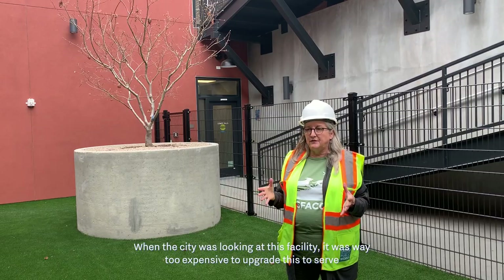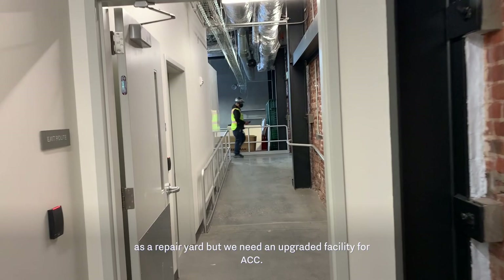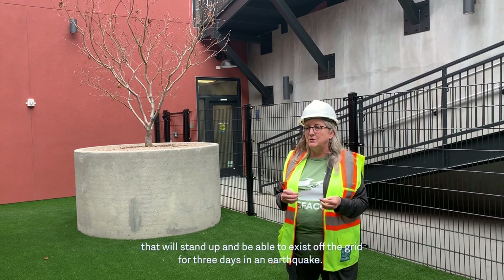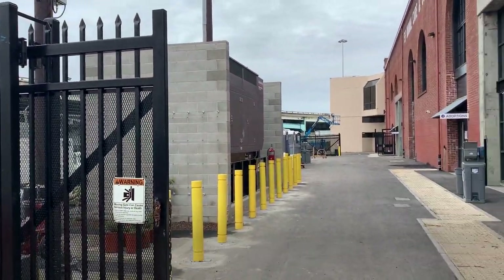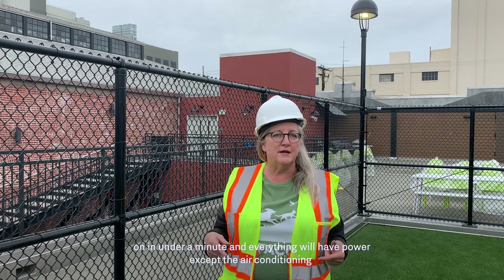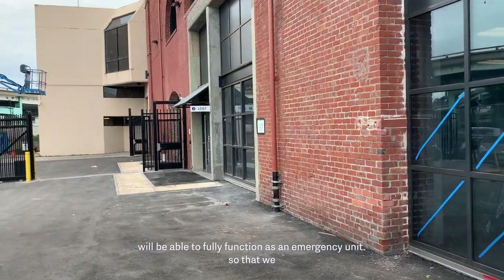When the city looked at this facility, it was too expensive to upgrade as a repair yard, but we needed an upgraded building for ACC. ACC is a first responder, and critical to that function is having a building that can stand up and exist off the grid for three days. Out front we have an emergency generator — if power goes off, that generator turns on in under a minute and everything in this building will have power except the air conditioning, so we can fully function as an emergency unit.